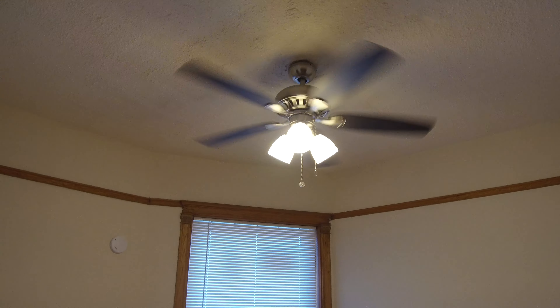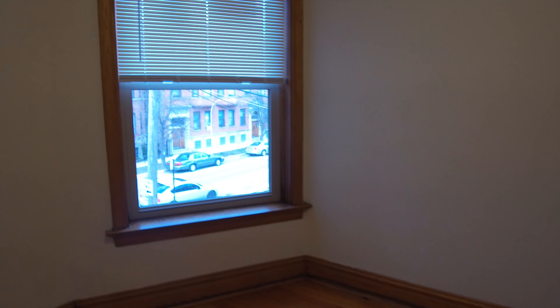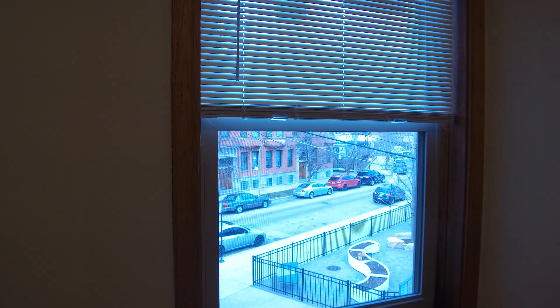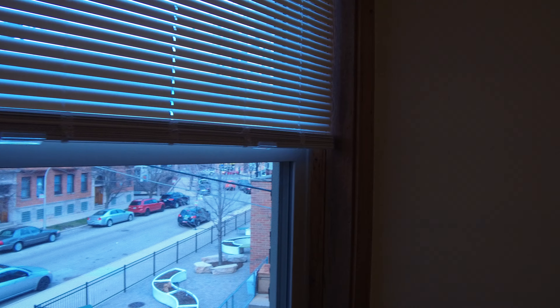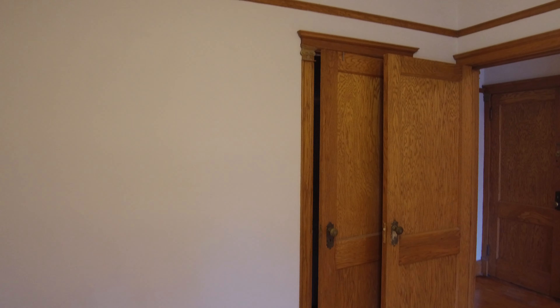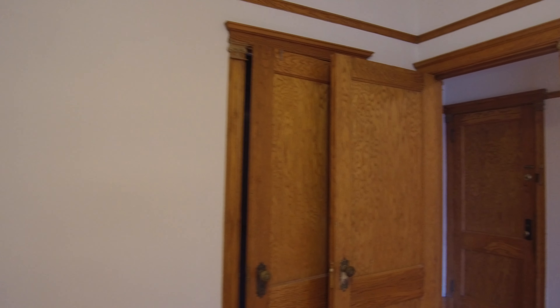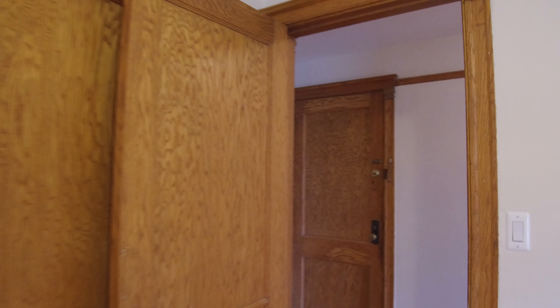This is one of the bedrooms. Nice new ceiling fan also. This bedroom would definitely hold a queen-size bed, no problem. It also faces east, so it's going to get a lot of light. You can see it's got a really nice closet on the wall for this bedroom.